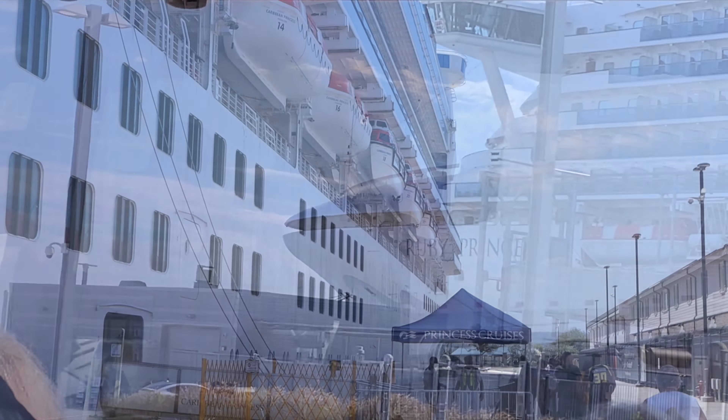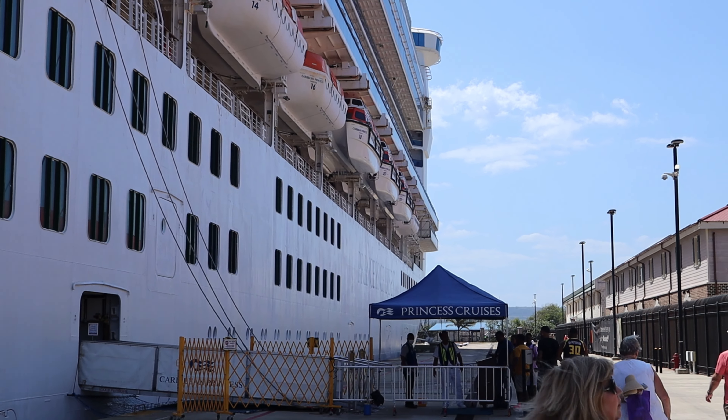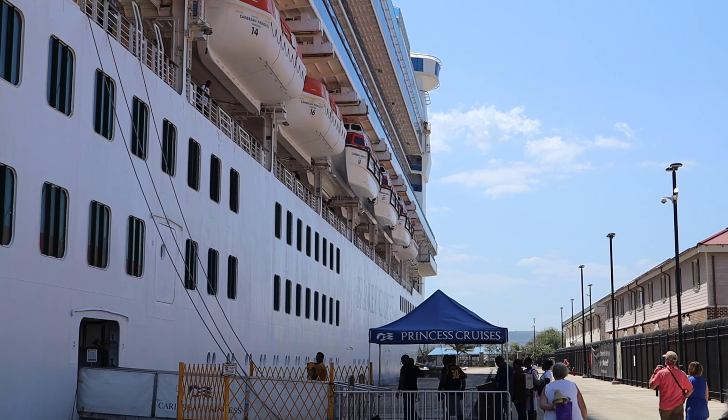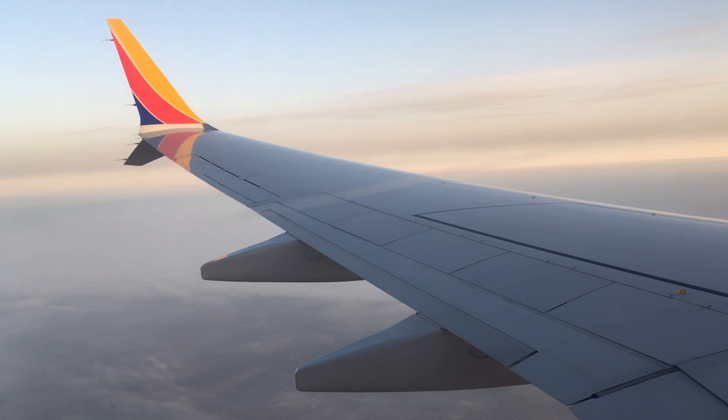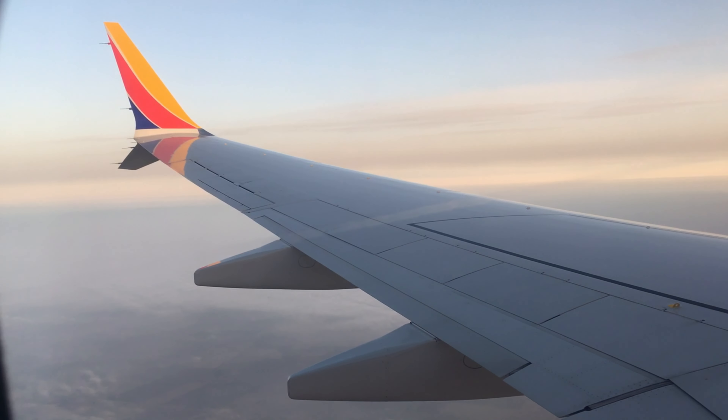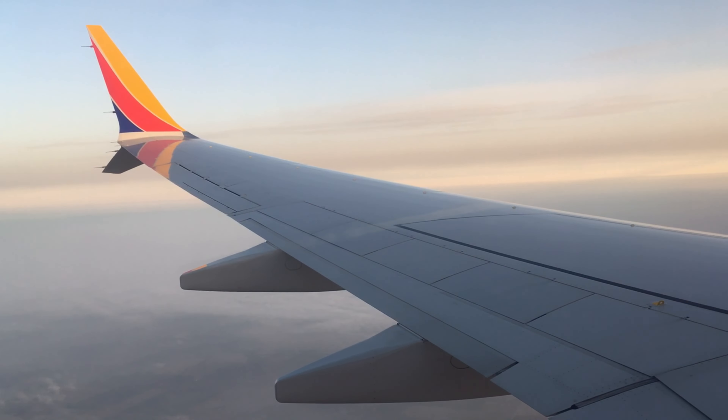Remember, different cruise lines may do things a little bit differently, but overall this is pretty much what you can expect on your final day as you end your cruise and head back home. Thank you so much for watching. Remember to like and subscribe. I'm Jeff, and I'll see you on the back roads or on a future cruise.